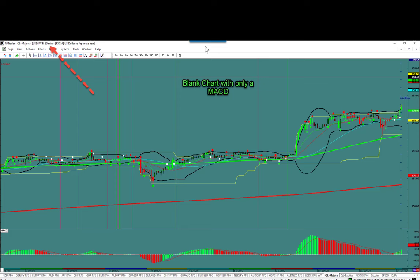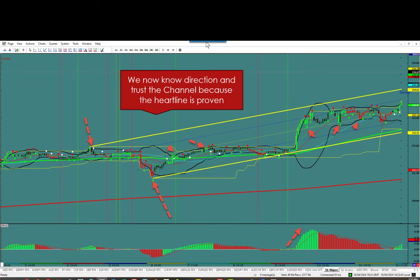Let's build a chart with only these five things and see how it tells us what to do. I'm up here in a 60-minute chart with a blank chart — the only thing on here is a MACD. If you have anything else, throw it away. All indicators but a MACD are lagging; they tell you what the past has done, never the future. Once you put the channel on, you have to prove the heart line, and you can see it's proven — they touch it and move right away. You've got to have a heart line, and once we have that on, we know the channel they're using and the direction is up.